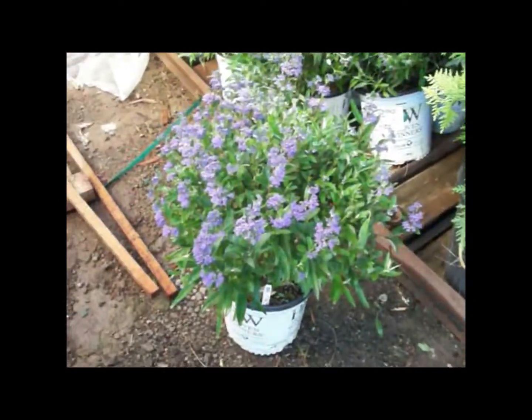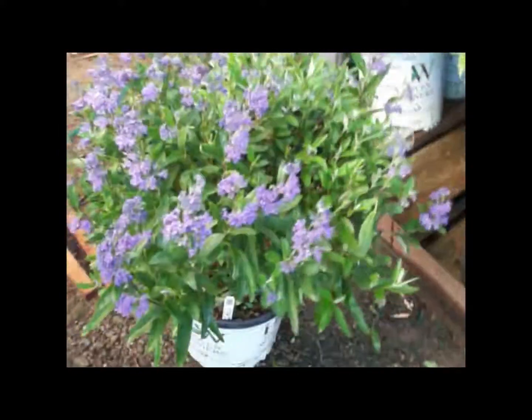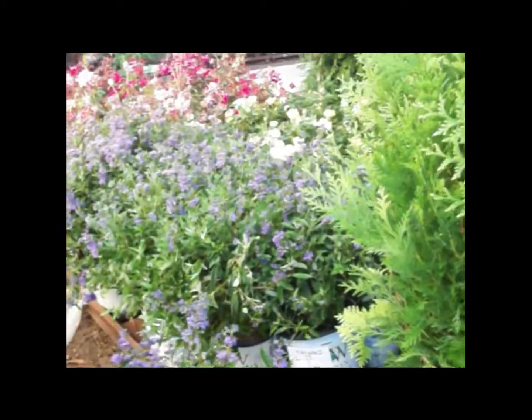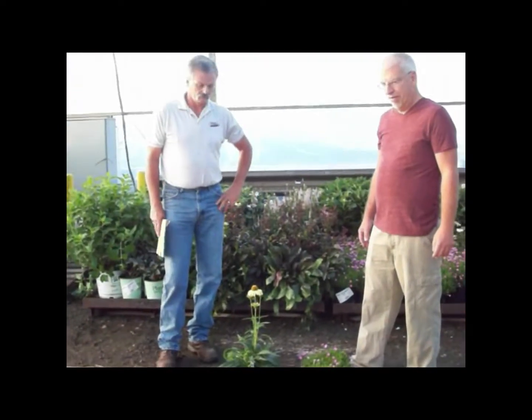Here you see our Caryopterus Petite Blue. These were on the focus list as well — look at that nice purple color for your garden center. You can see a whole palette of them and they're all looking spectacular. Caryopterus Petite Blue.